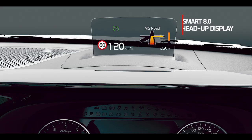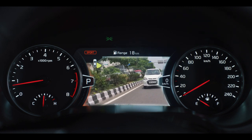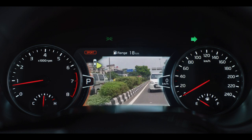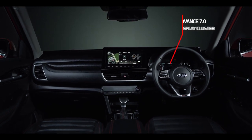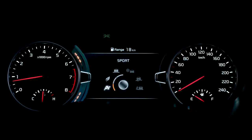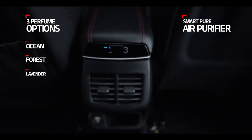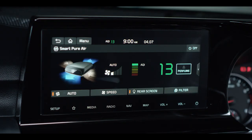The Smart 8.0 Head-Up Display shows all important driving information on screen at the driver's eye level for a distraction-free and safer drive. The 360-degree camera with blind-view monitor and around-view monitor not only aids in parking but also helps you see through blind spots while driving. The Advanced 7.0 Color Display Cluster shows all important information on the cluster, reducing driver distraction and enhancing the interior appeal. The SmartPure Air Purifier keeps the cabin air clean and fresh while added fragrance improves the ambience further.